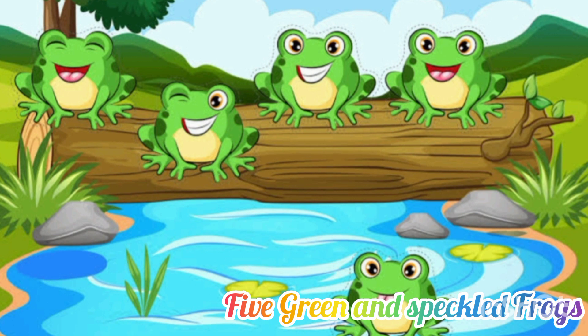One. One green and speckled frog sat on a speckled log, eating some most delicious bugs. Yum, yum. He jumped into the pool where it was nice and cool. Then there was no green and speckled frogs. Glab, glab.